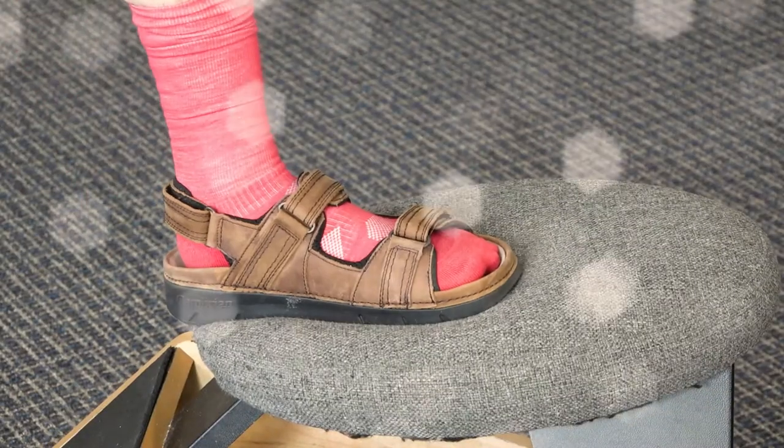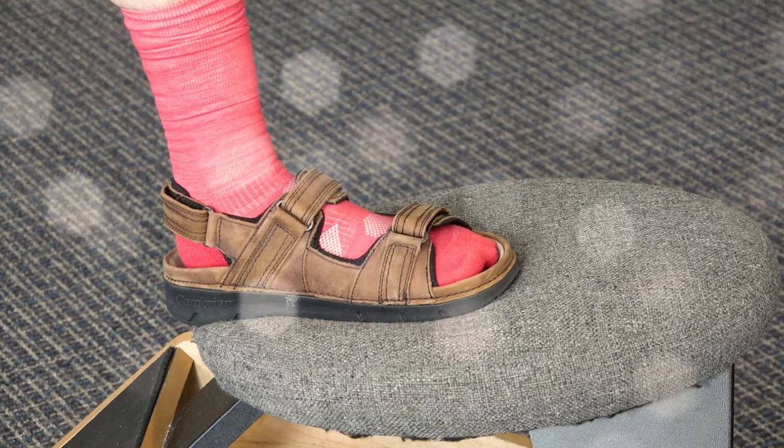Once seen as an unforgivable fashion faux-pas, wearing socks with sandals is now the go-to look to capture the essence of comfort and foot freedom. So if you want to be fashion-forward and give the entire world a taste of your unwavering confidence, here are some tips to get the look right.